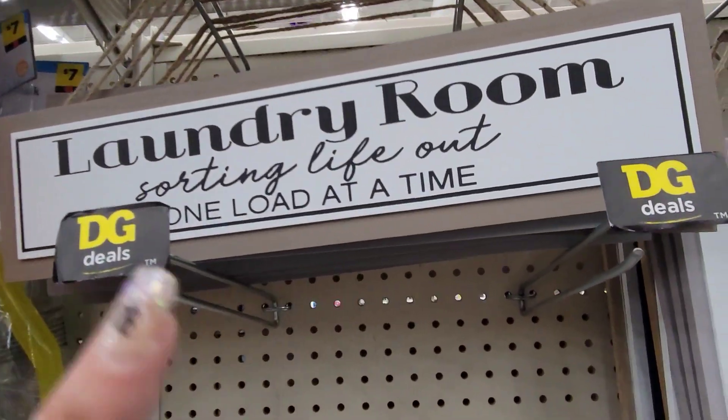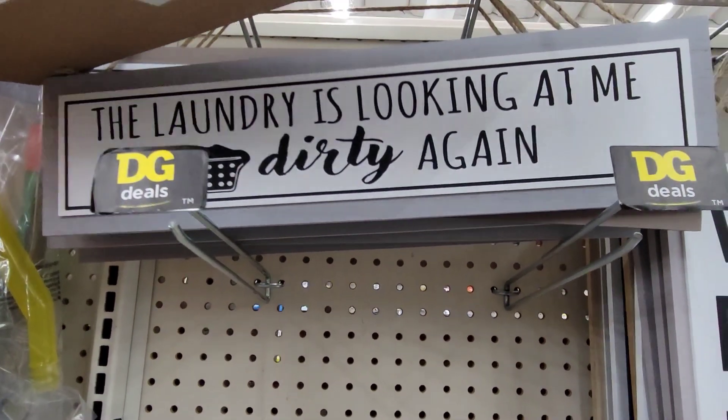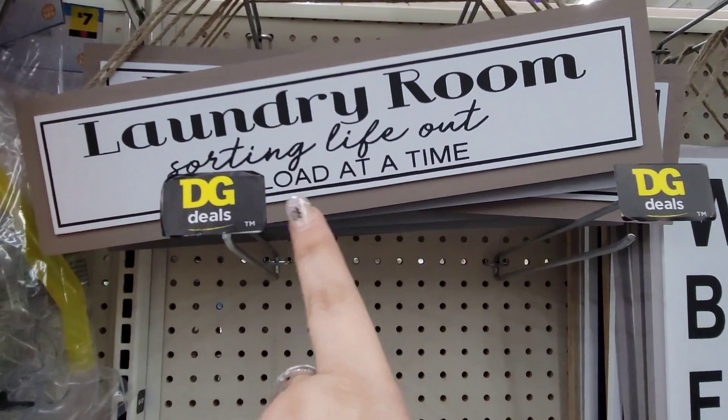They have more of the laundry room decor: 'Sorting Life One Load at a Time' and 'Laundry is Looking at Me Dirty Again.' These are going for $4 each.